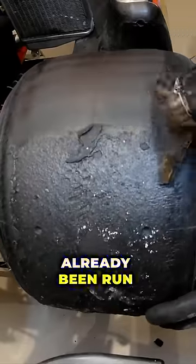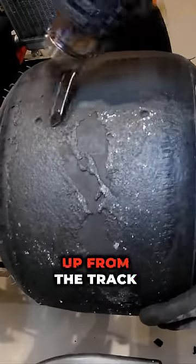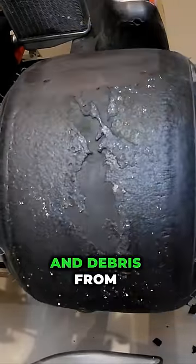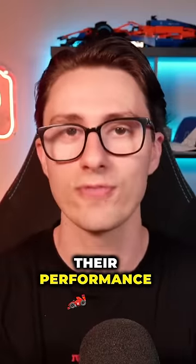This is because used tyres that have already been run on are covered in a gum-like substance made up of melted rubber picked up from the track, as well as dust and debris from the car running off the racing line, so the teams clean their tyres to improve their performance.